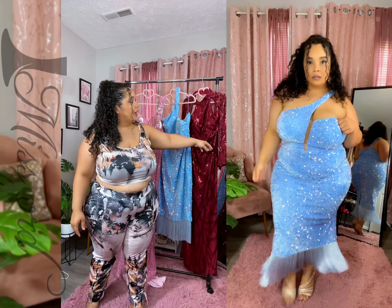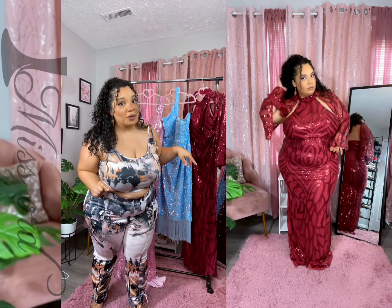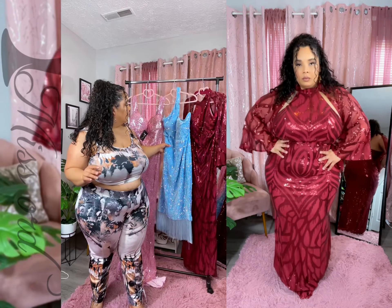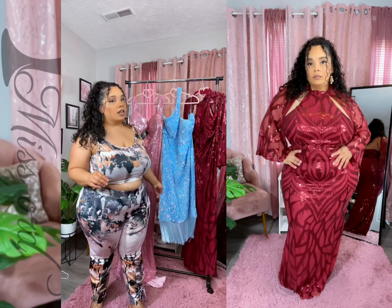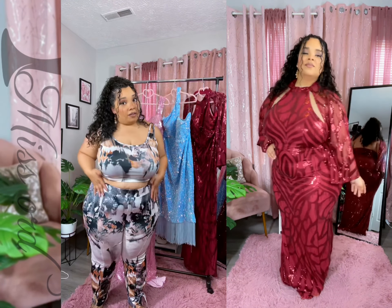We're going to try their cape sleeve, which is the burgundy one. Try this dress without a bra. This one is their side sleeve, sleeveless cocktail dress. It's supposed to be on the shorter side, but you know, I'm short. So we're going to see how it fits.